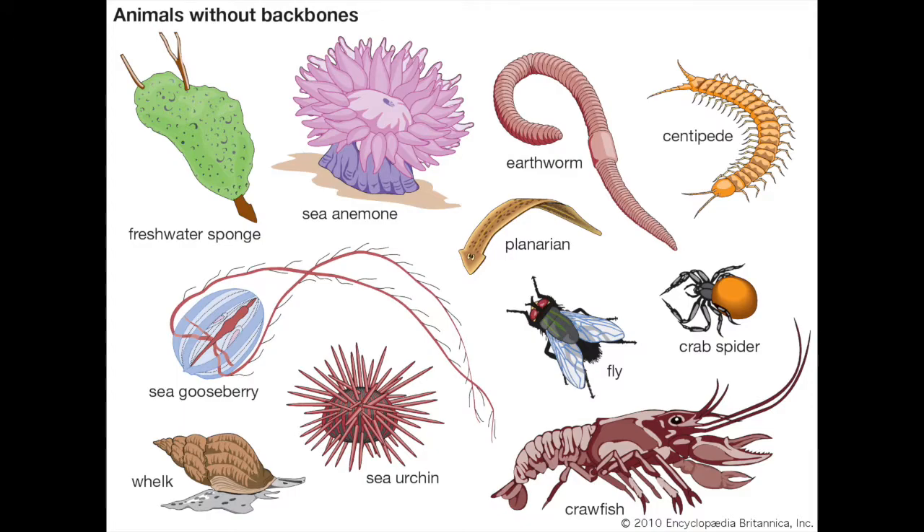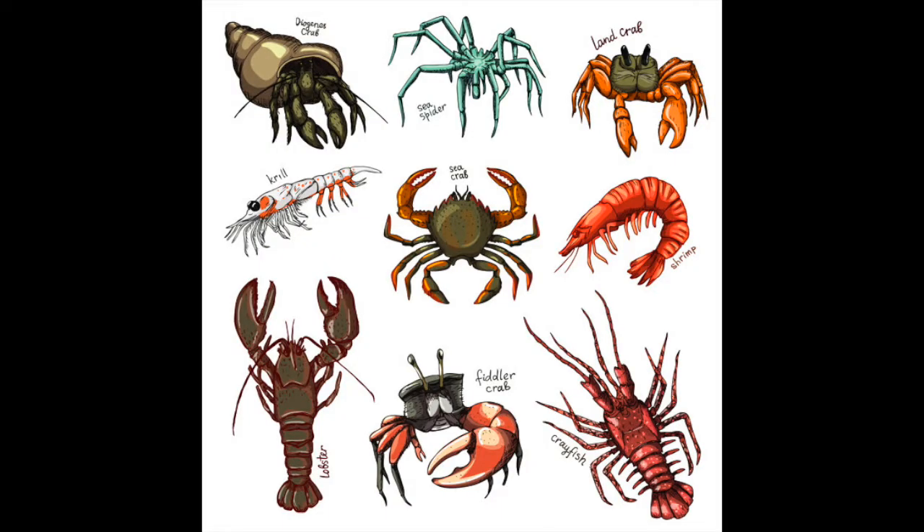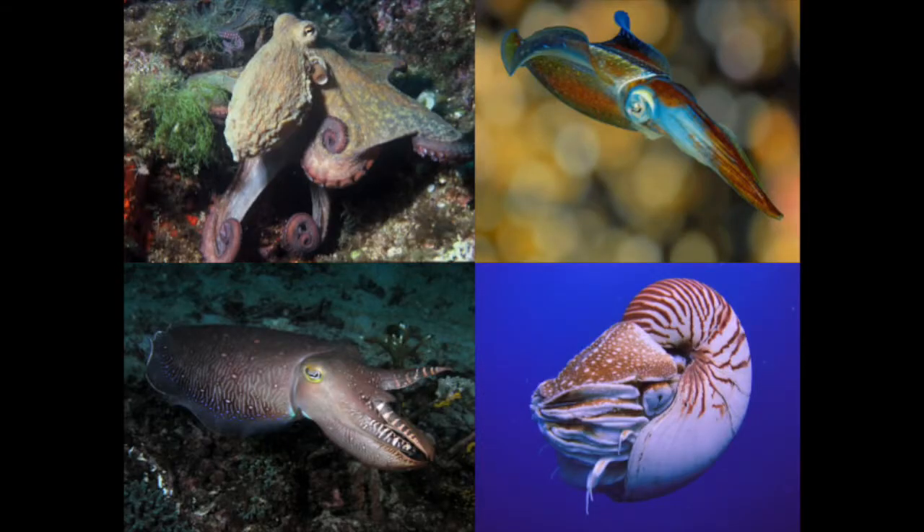Today on Fossil Friday we're going to talk about invertebrates. What is an invertebrate? An invertebrate is an organism that does not have a spinal column. Unlike you and me, who have a backbone structure in our bodies, invertebrates' bodies are usually protected by a hard shell like crabs, lobsters, and crayfish, have an exoskeleton like insects and arachnids, or in the case of worms, sponges, and cephalopods like squid and octopi, who have soft bodies with no backbone.